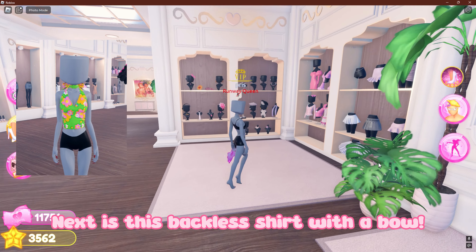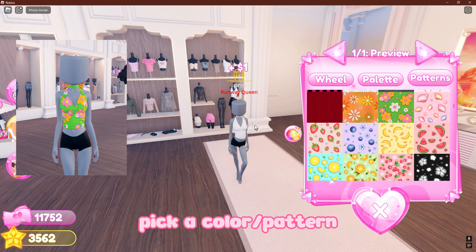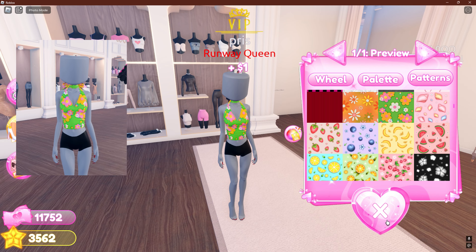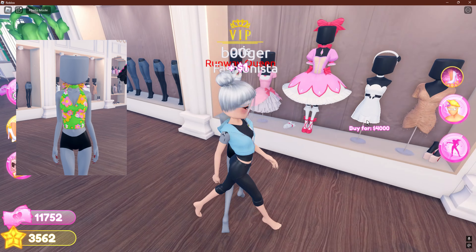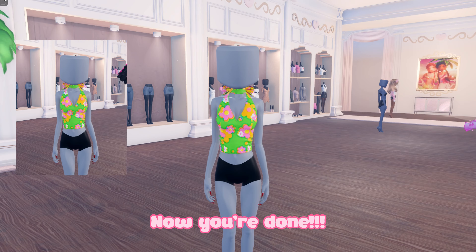Now you're done. Next is this backless shirt with a bow. First put on this shirt and pick a color or pattern. Now put on Madoka's bow. Now you're done.